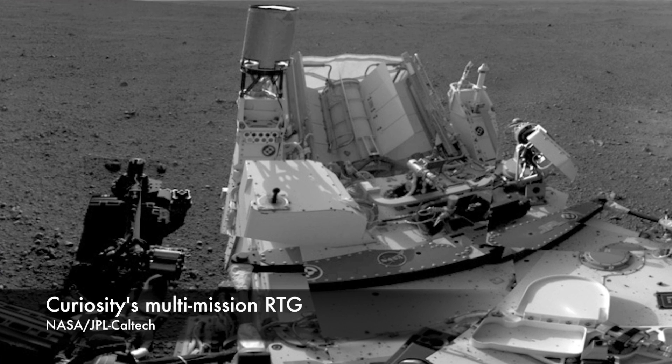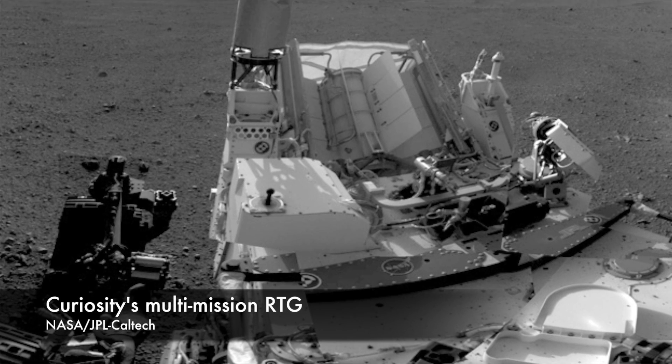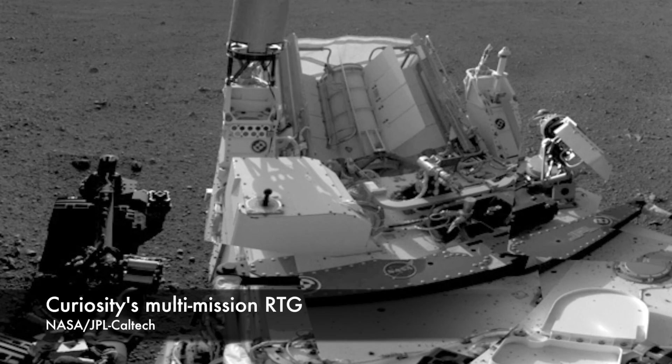Notably, the Curiosity rover has an RTG. But not all plutonium launched into space stays there. In 1970, plutonium onboard Apollo 13's Lunar Module Aquarius came back with the crew, leaving NASA to figure out how to deal with the dangerous material.